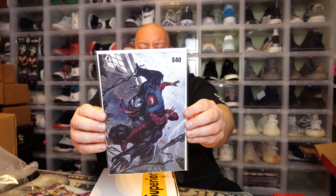Oh, that's a cool one — we got Spider-Man and Venom. They say it's worth about $40 and it's a virgin variant. This is a Lee Inhyuk cover — really cool cover right there.